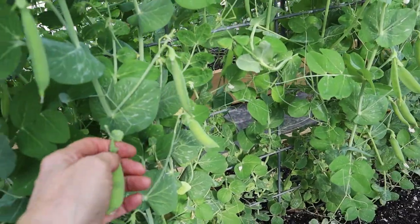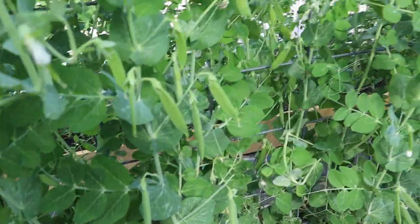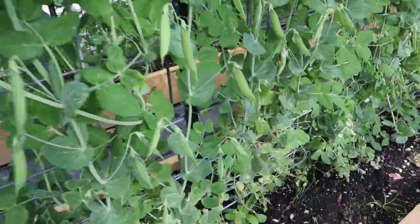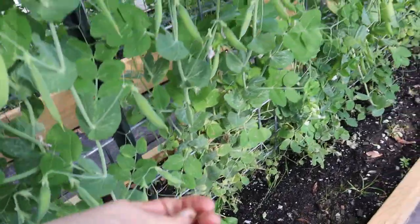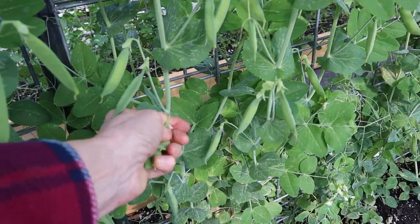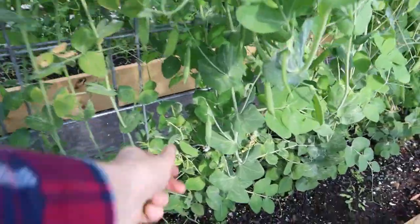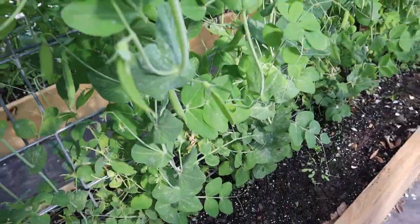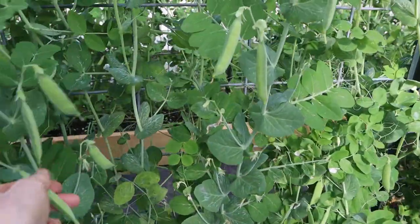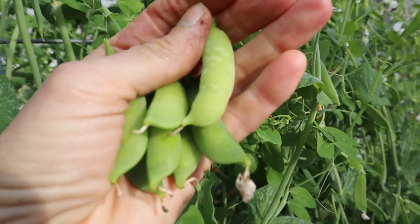Just shell them out — there are some along in here that are ready. All you need is about five, six, or seven ready peas and they make an awesome salad. Oh my, guess what — the salad is going to be fantastic.